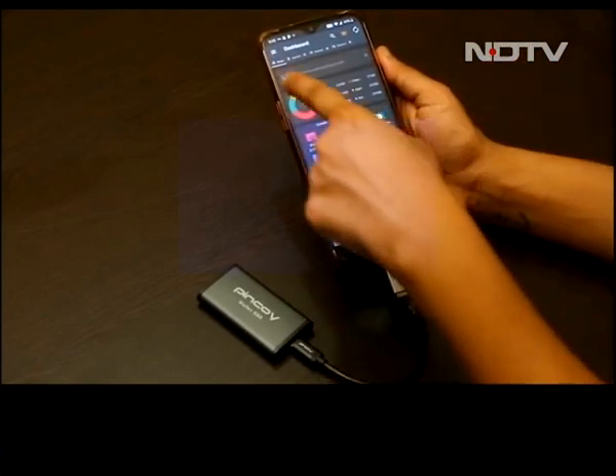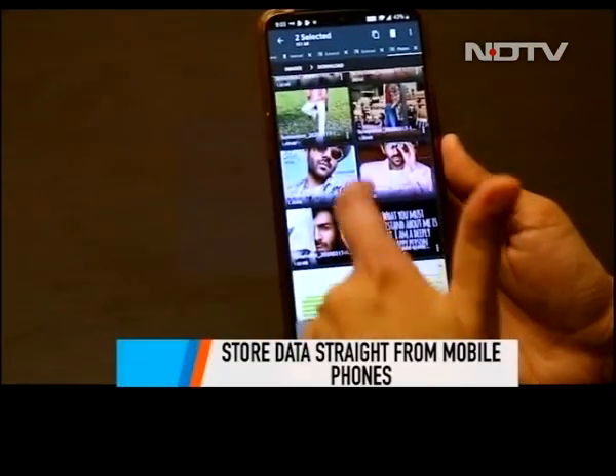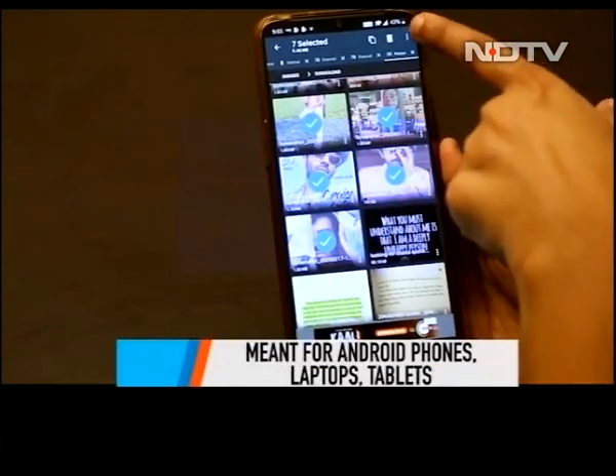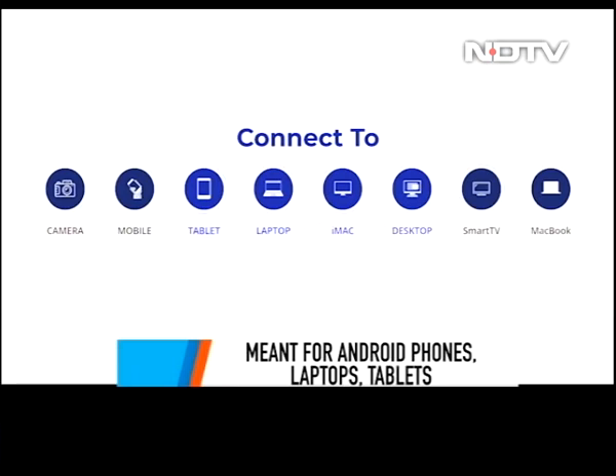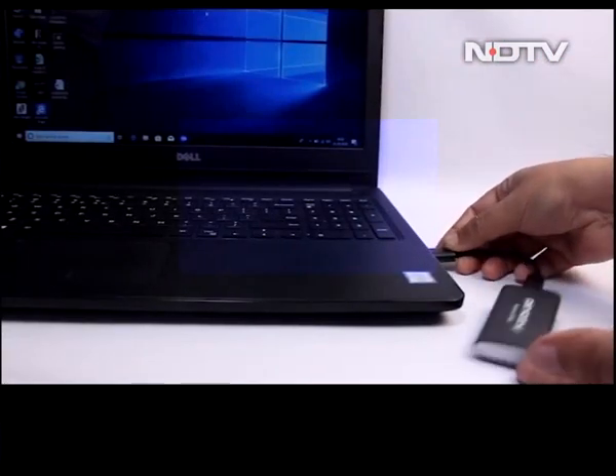The Pin Koi Mobistore is primarily meant for phones. It can simply be connected to any Android phone that is OTG enabled, and it will show up in the native files app of the phone. Data can be shared across any platform, even on a MacBook. It connects to Windows laptops as well and is pretty fast.